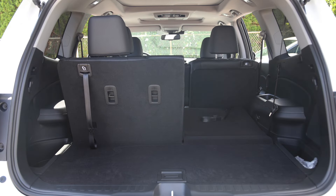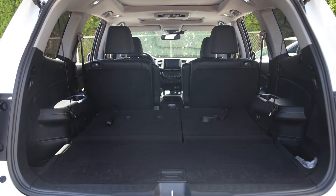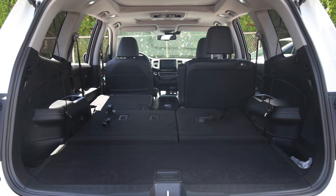One of the Pilot's most important features is its size. There's room for everyone in the Pilot as it can seat up to 8 people and still have plenty of room for larger items.